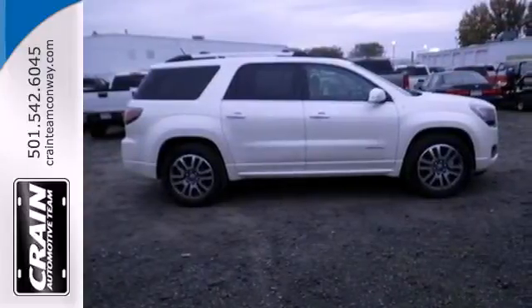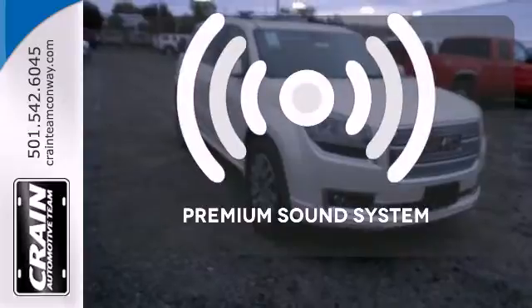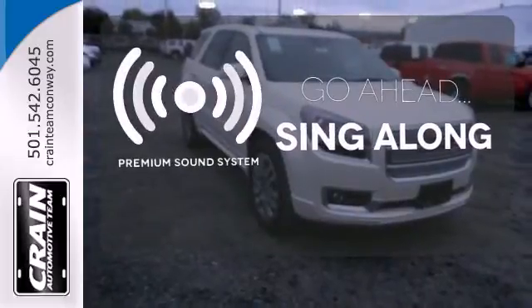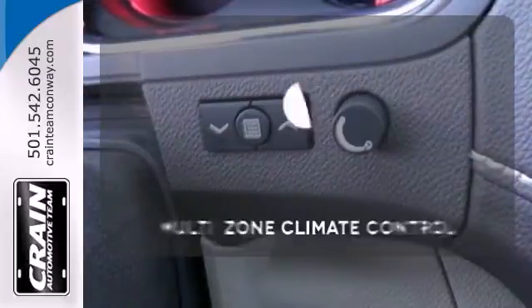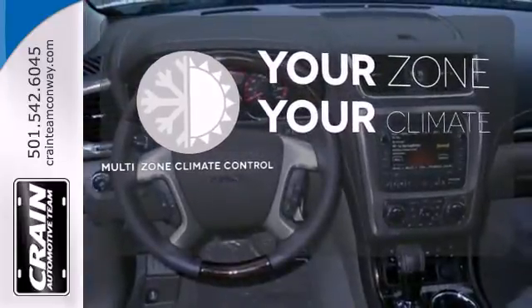You'll enjoy the conveniences of speed control, remote keyless entry, and a reverse parking aid. Let your music envelop the cabin with the Bose sound system. Too hot? Too cold? Not anymore with the multi-zone climate control.